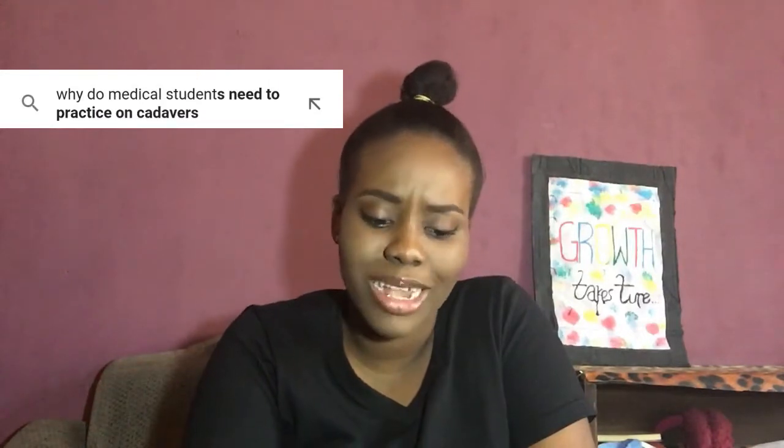Why do medical students get depressed? First of all, the bulk load — what you have to learn over six years is really bulky. Every class has very bulky subjects and topics. Sometimes when you're reading and you don't understand, or you feel like there's so much to read and exams are just around the corner, you get overwhelmed. Sometimes you don't even know why you're depressed — you're just frustrated, tired, with little to no sleep, especially during exam times.